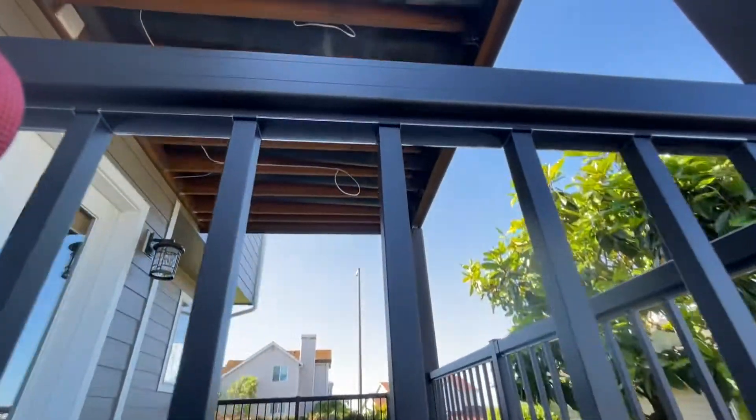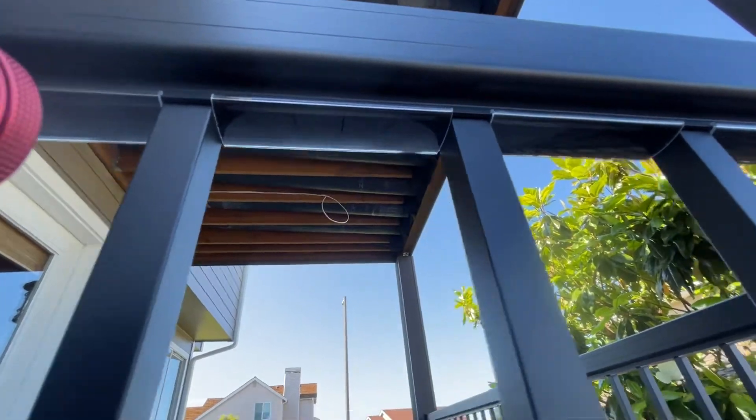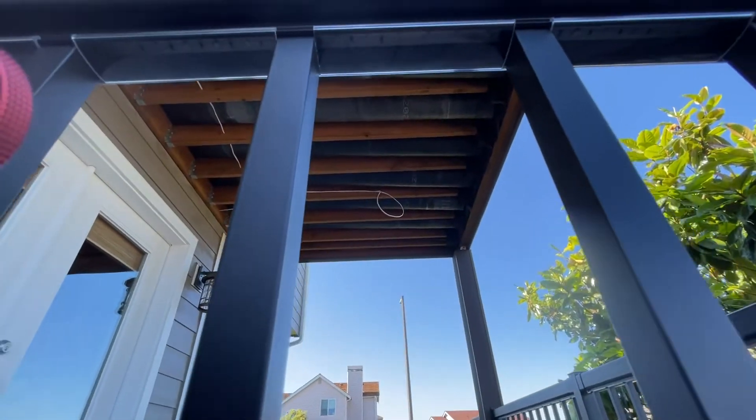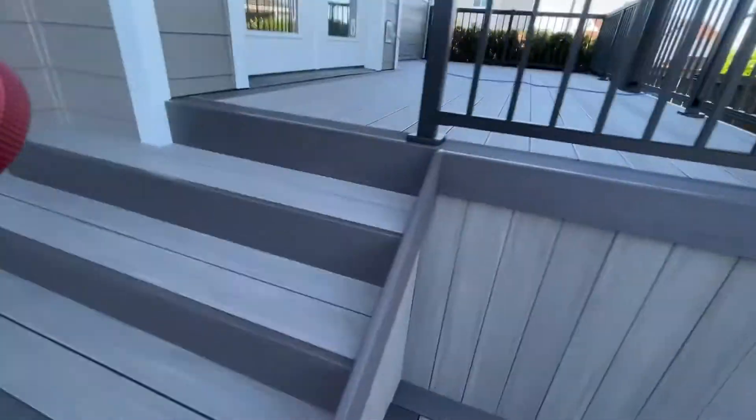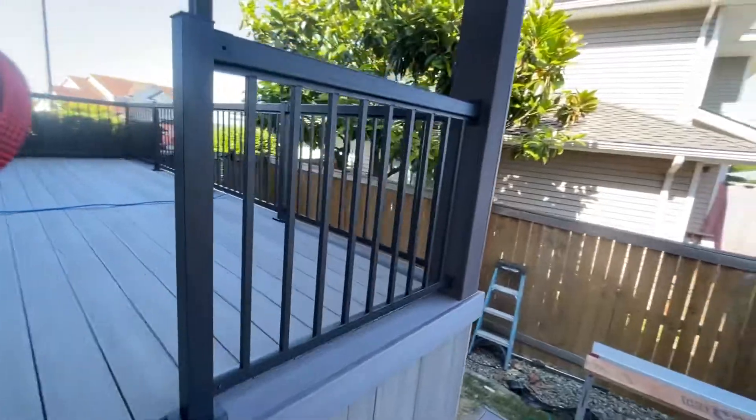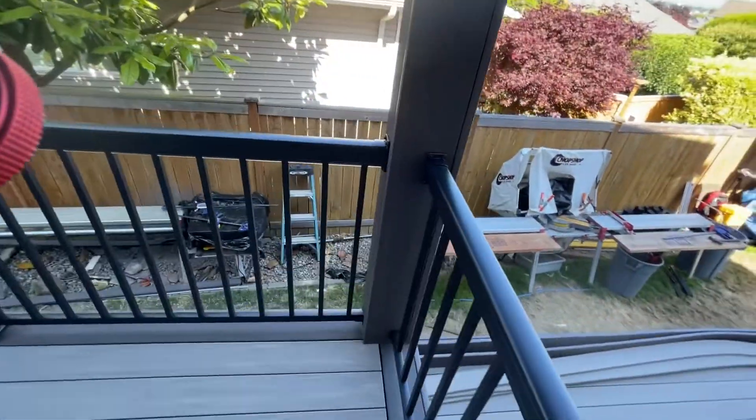We also have our LED lights installed up under here — I'll show you guys that tomorrow. I gave the remote to the client so they could play with it tonight. Getting the LED through the post was fun over here, but we got it — and also through there.